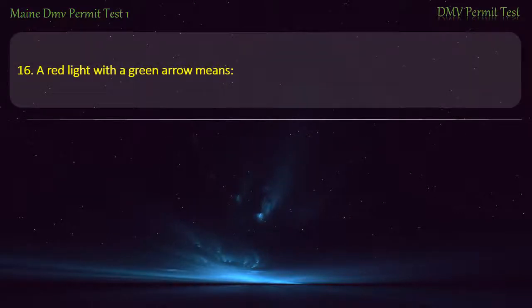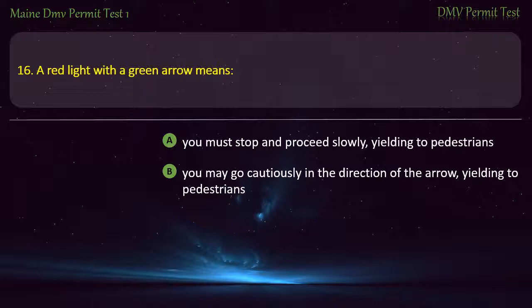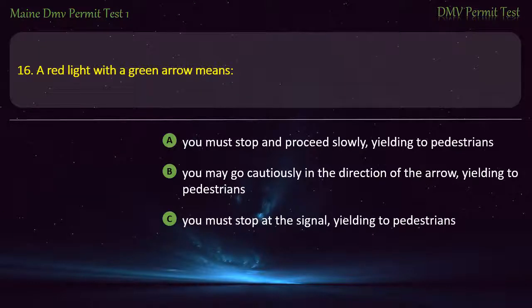Question 16. A red light with a green arrow means: You must stop and proceed slowly, yielding to pedestrians. You may go cautiously in the direction of the arrow, yielding to pedestrians. You must stop at the signal, yielding to pedestrians. You must stop and wait until it turns yellow. Answer: You may go cautiously in the direction of the arrow, yielding to pedestrians.